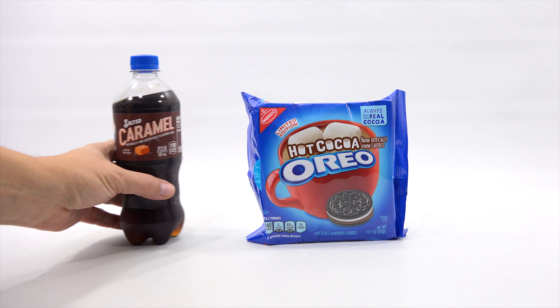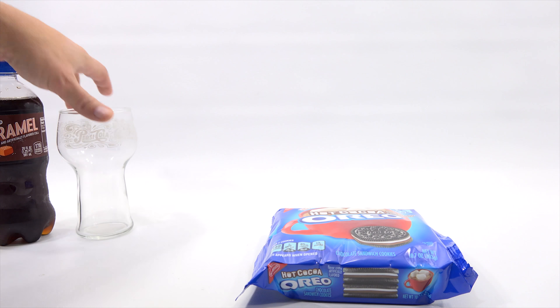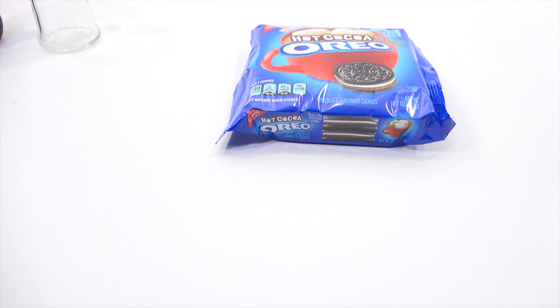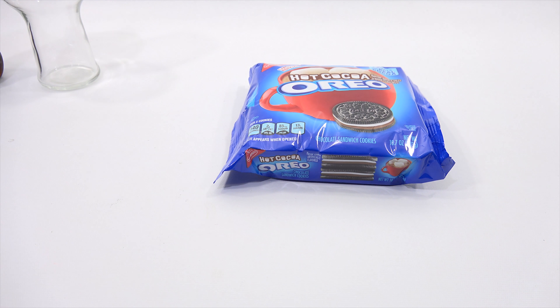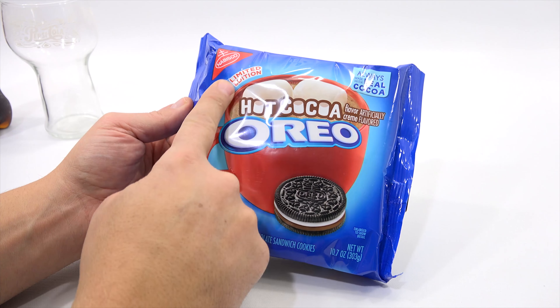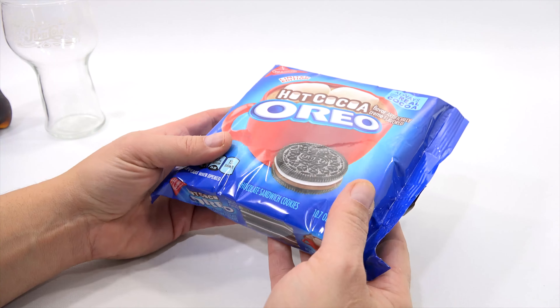Hot Cocoa Oreos and Salted Caramel Pepsi. First things first — let's check out the Oreo bag. I always like to check that out first, then we'll pour the drink, because I'm actually going to put my Oreo cookie in the Pepsi. Always made with real cocoa. Limited edition. Now, I remember the last time I opened a bag, I had some cookies missing — quite a few, actually.